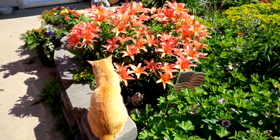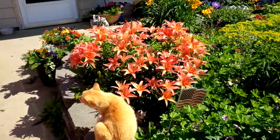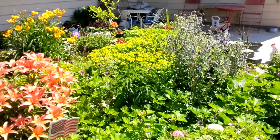Tiger likes the garden. She likes to look at all the flowers, and she catches bugs out here sometimes too — the june bugs. Some of the fireflies are starting to come out at night.